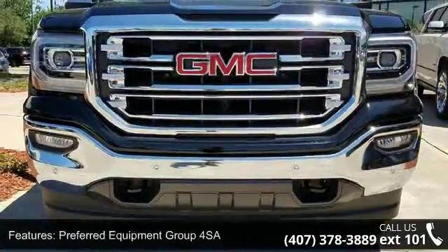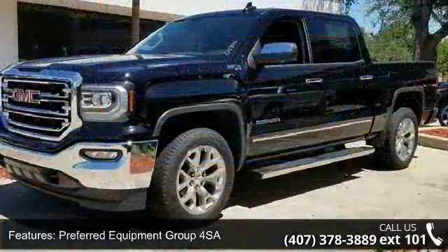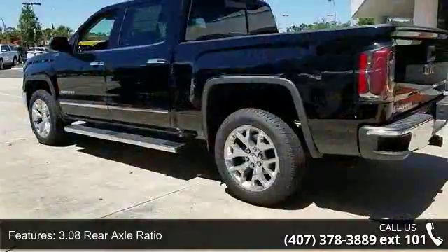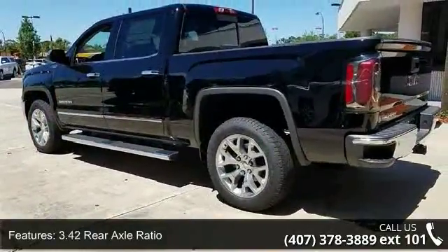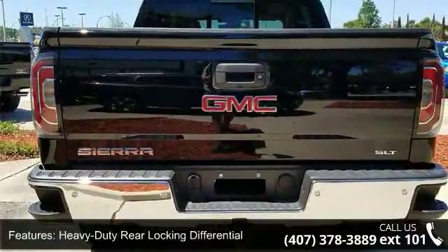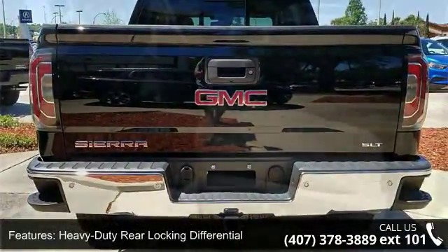Some of the top features included with this vehicle are Preferred Equipment Group 4SA, 3.08 Rear Axle Ratio, 3.42 Rear Axle Ratio, Heavy Duty Rear Locking Differential, 18x8.5 Polished Aluminum and 20x9 Polished Aluminum Wheels.